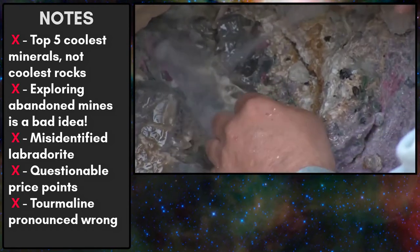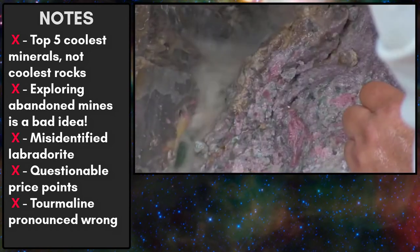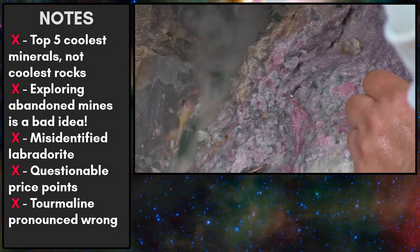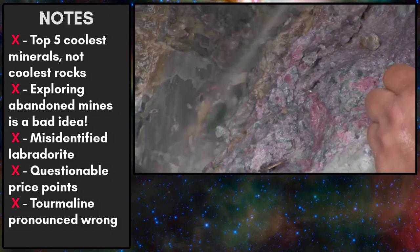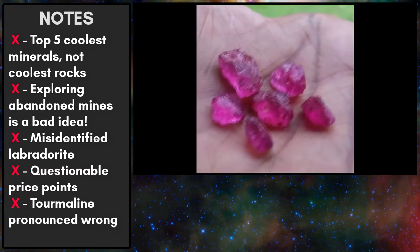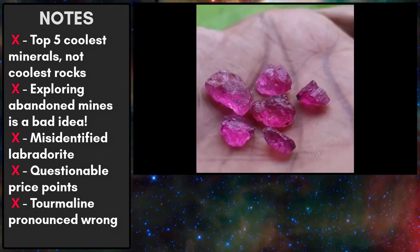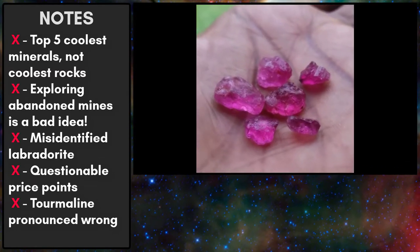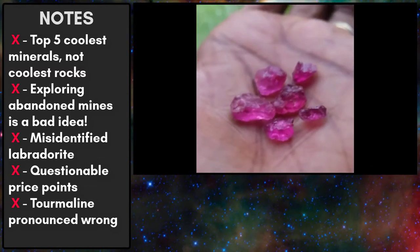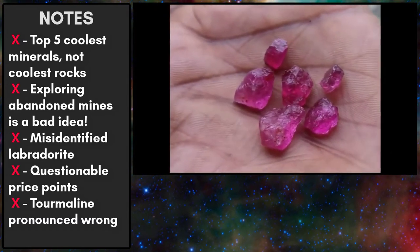The video claims the Burmese variant of tourmaline is the most interesting due to its striking bright pink color, calling it a rarity in nature. However, the pink gem tourmaline is called rubellite — Burma is the locality, not the variety name. Also, blue tourmaline is actually more rare than pink, and Paraiba tourmaline is some of the most valuable per carat. I made a video on tourmaline varieties a while back and I'll link it at the end of this video if you'd like to check it out.